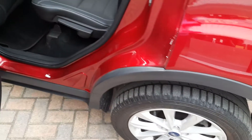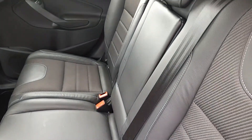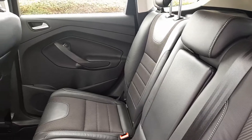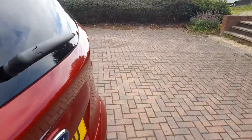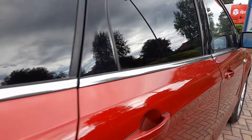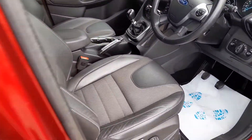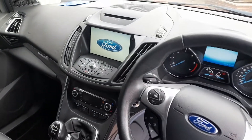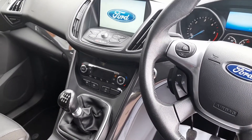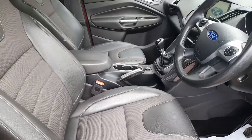Going inside the car, it has half leather seating. The seats are all nice and clean. There are no odours whatsoever in the car — it hasn't been used by a smoker and not for transporting pets. These are a very popular spacious family SUV. Typical Kuga layout with a large screen. The seats show virtually no wear at all.